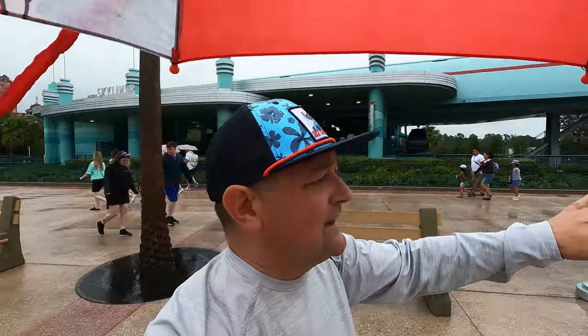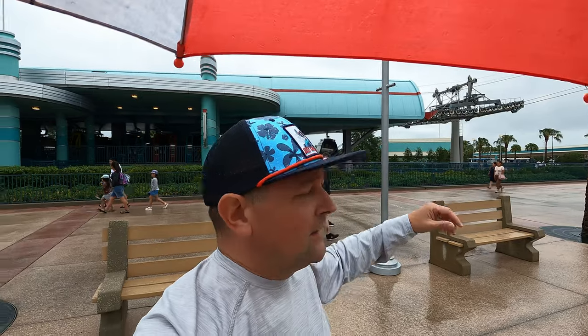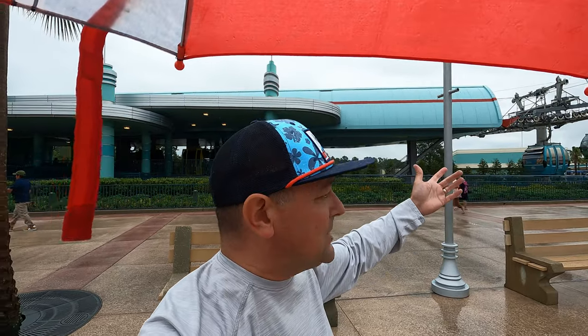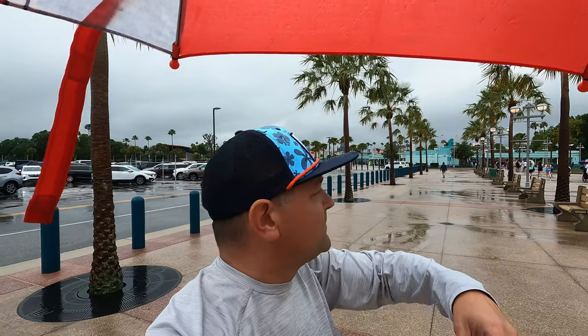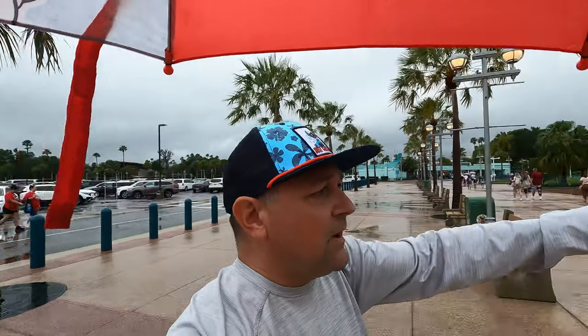It's a little rainy — sometimes with rain, thunder, or lightning they will pause and hold the Skyliner, so you won't be able to use it. I was a little iffy because it was raining pretty heavy earlier, but right now it is in operation. If you're in the park at Hollywood Studios and wanted to go to Epcot or one of the resorts connected to the Skyliner, you can utilize this as transportation. Let's jump on board right here at Hollywood Studios.